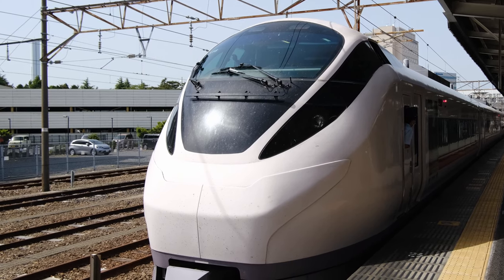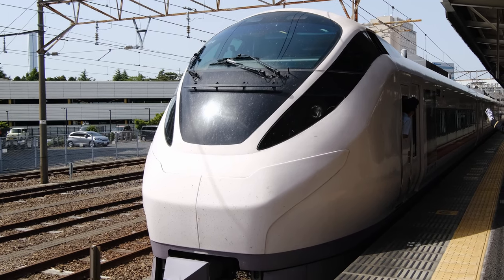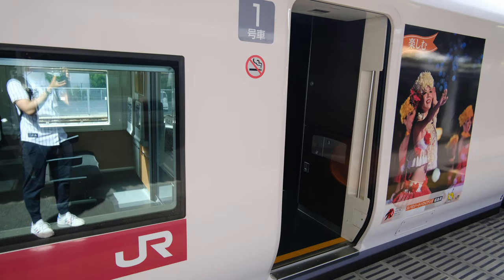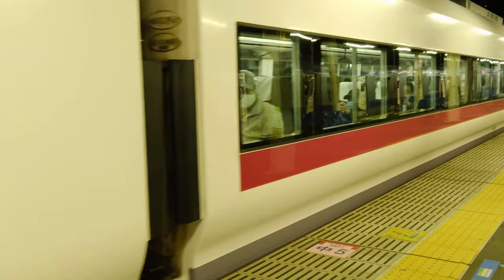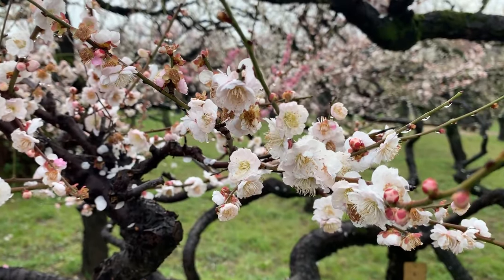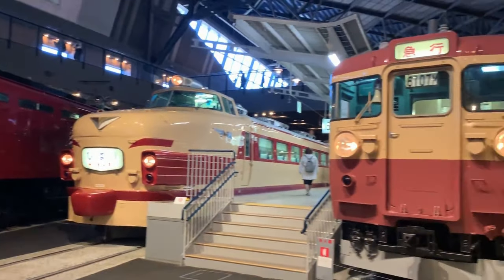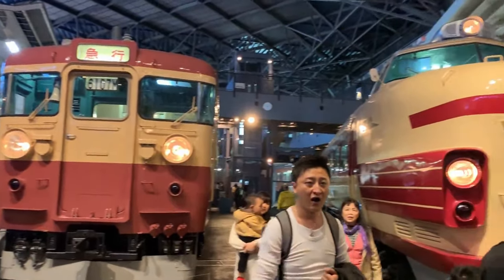The rolling stock for the Hitachi is the E657 series, which entered service in 2012 and is an electric multi-unit train. The body of the train's color is a pale pink with a magenta stripe along the side. The pink color represents the ume blossoms that are popular along the route, and the style is reminiscent of the older style Hitachi trains that used to run on this line.